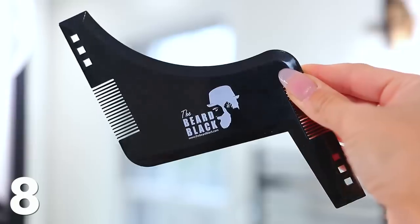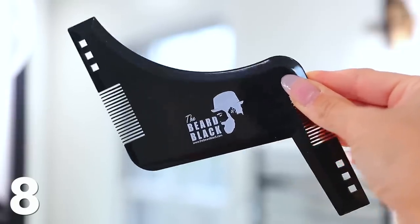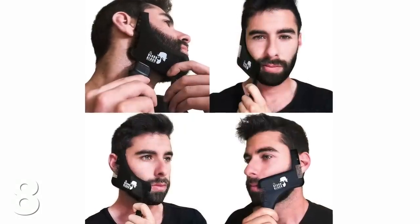Next we have the beard shaping tool. This would probably be a stocking stuffer because it's only about eight bucks, but it comes in handy if you have a man in your life with a beard. It's a shaping tool to get the beard to look really nice. Amazon has photos that show the angles and how to use it, and it really does help shape all the different lines and angles on a man's face to make it look way nicer.